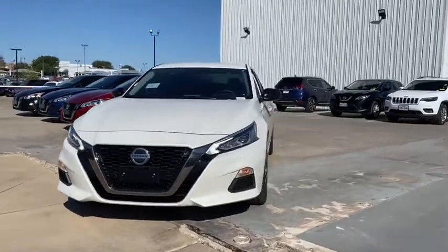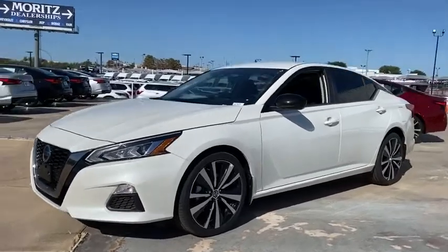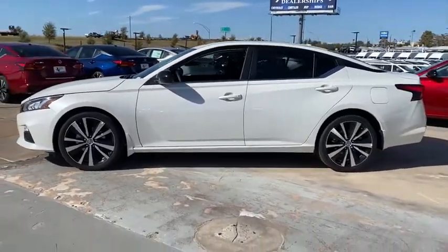We are pleased to show you the 2020 Nissan Altima. The Nissan Altima offers advanced features to make life easier, and most of the features come standard.